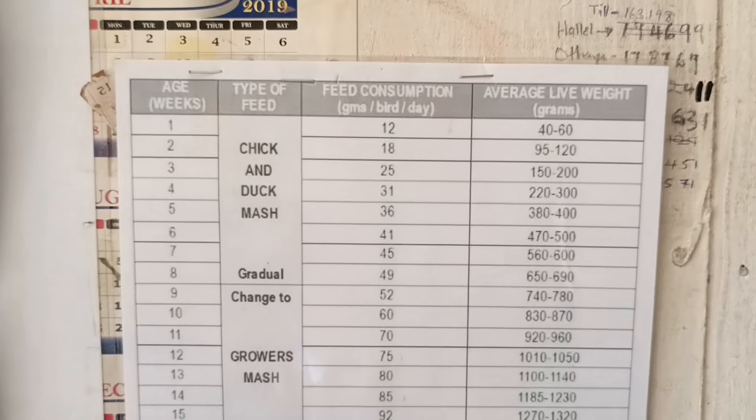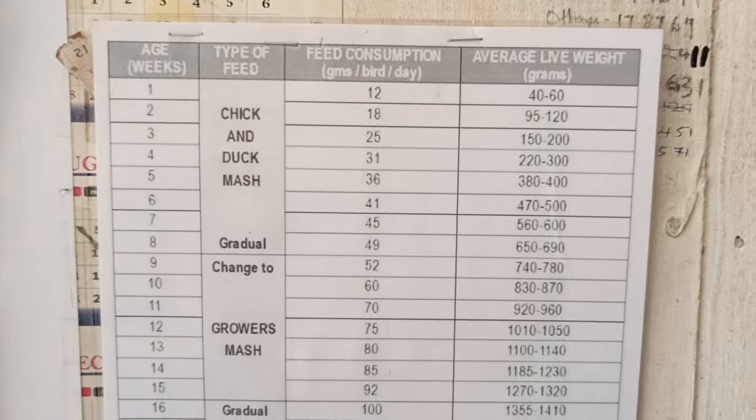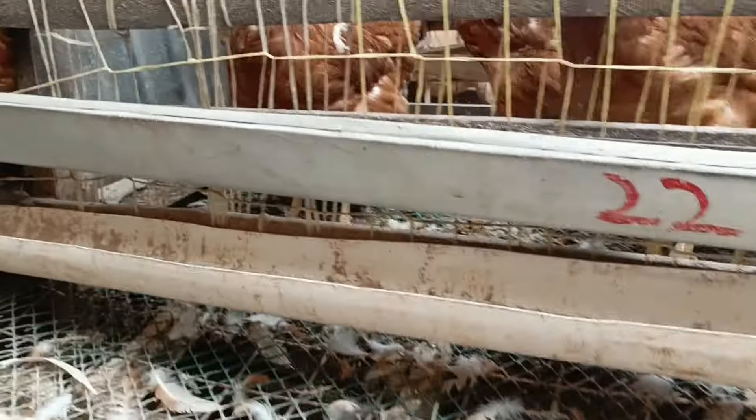The chart I use is age-specific, measured in weeks — at a certain week you give them a set amount of grams per head. But at this stage, when they're almost laying, I don't ration the food. I just give them food freely so that they can lay.